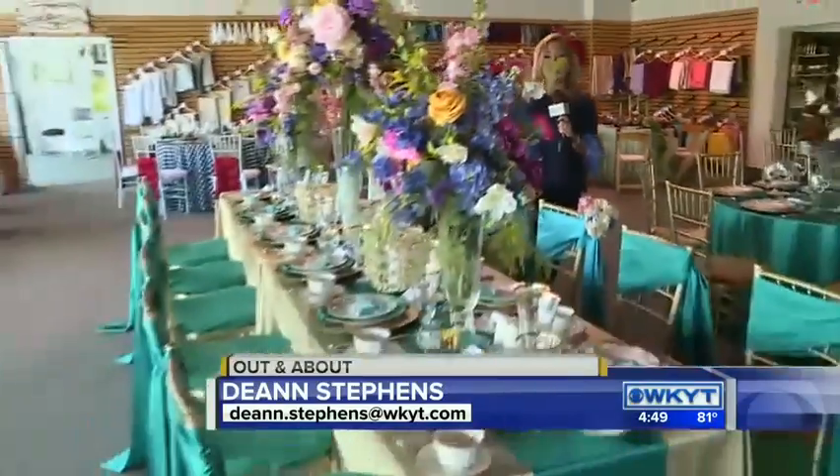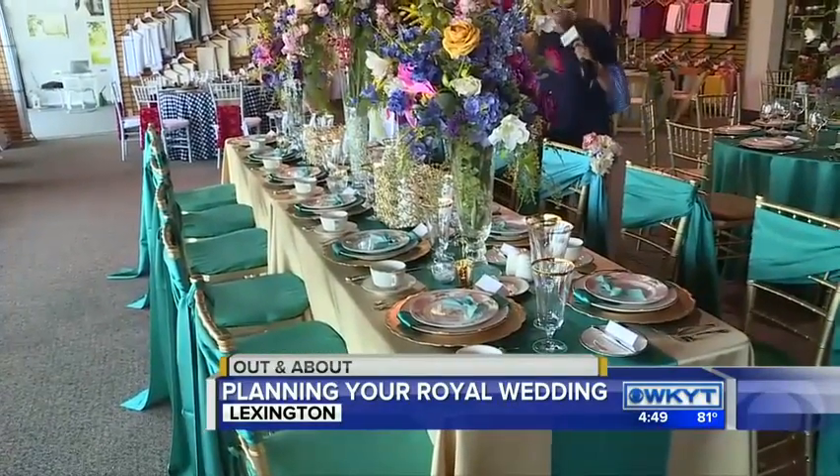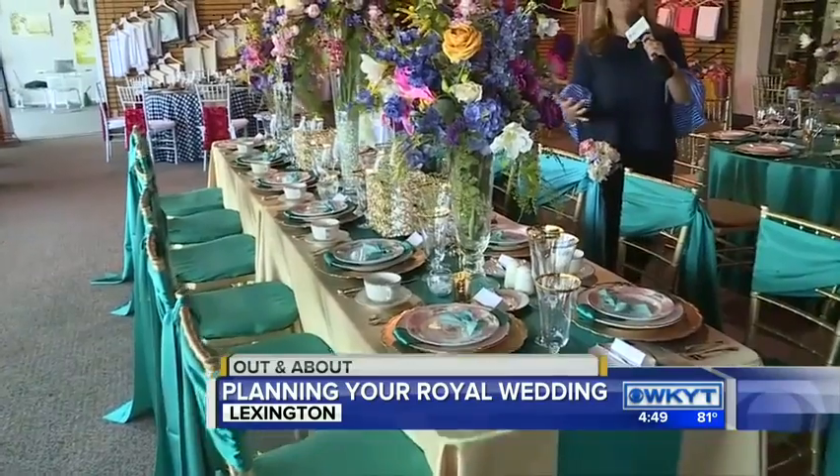Hey, good afternoon, guys. We are here at Pernan's Rental, located in Woodhill, where they have put together the most magnificent tables — and we're talking royal wedding.